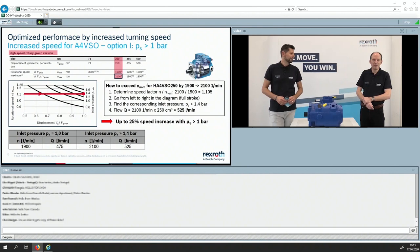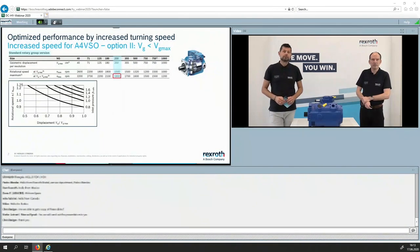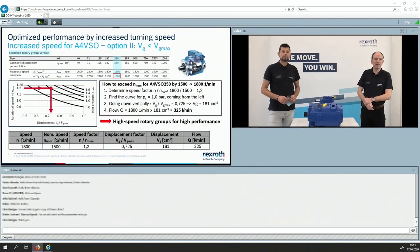With those conditions you can run at 2,100 RPM — that is 25 percent more — meaning with this pump, 525 liters per minute, which is quite a lot. There is also a second option: you reduce the displacement of the pump and then you can go up with the speed. You determine the speed factor, search the 1 bar line for the inlet pressure, go down and find a factor for the displacement. The result is 325 liters at 1,800 RPM for the standard rotary group.